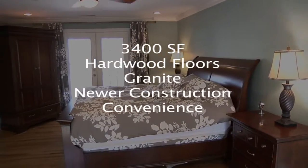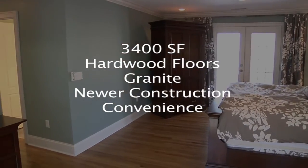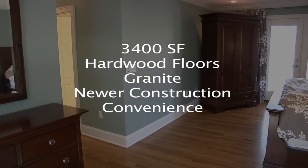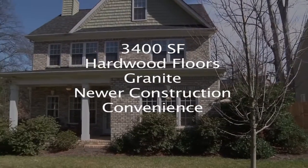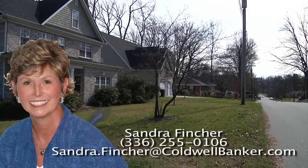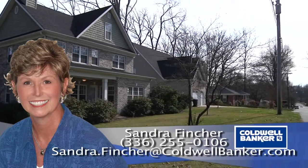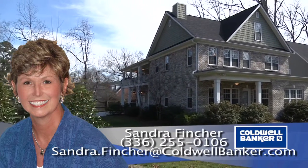To recap, 1825 Independence Road is approximately 3,400 square feet, with hardwood floors and granite countertops. This unique home combines newer construction with convenience to shopping, restaurants, and to downtown Greensboro. For more information, please contact Sandra Fincher at 336-255-0106 or sandra.fincher@caldwellbanker.com.